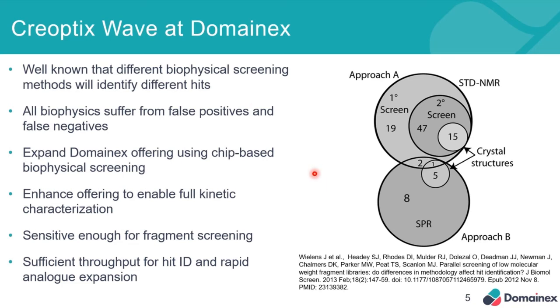Here I've highlighted a figure from Martin Scanlon's paper from 2013. He ran an STD NMR primary screen as well as an SPR screen for the same target. The Venn diagram demonstrates the overlap between the two screening methods, and you can see there isn't a great deal of overlap. In fact, the crystal structures eventually determined for the fragment bindings were different depending on which primary screen was used. All biophysical techniques suffer from a variety of different false positives and false negatives due to the way the technologies work.